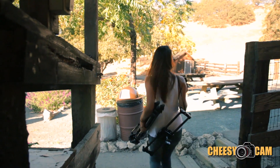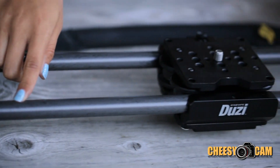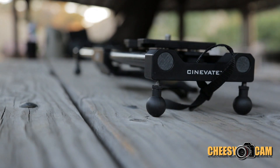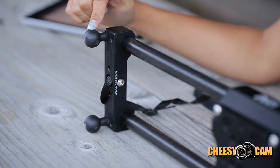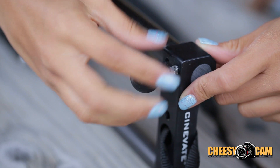Let's check out the rails. These rails are solid 19 millimeter carbon rails — they're not hollow, but yet they're very light. The feet on the bottom are adjustable, so if you're on uneven pavement when you're shooting, it's about half an inch adjustable, so you're able to get that even shot.